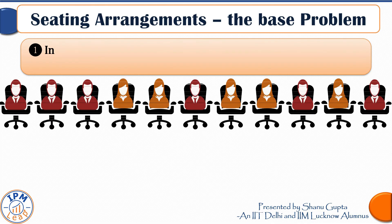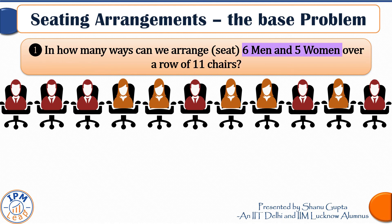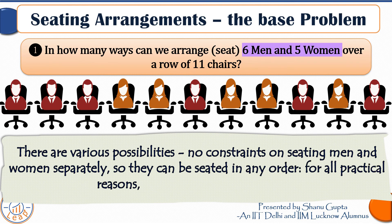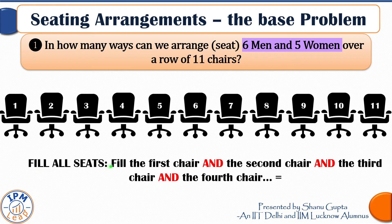Let us tackle the base problem first: in how many ways can we arrange or seat six men and five women over a row of 11 chairs? There are various possibilities since there are no constraints on seating men and women separately — they can be seated in any order. For all practical reasons there are 11 different people, and the base question doesn't make a distinction between men and women.